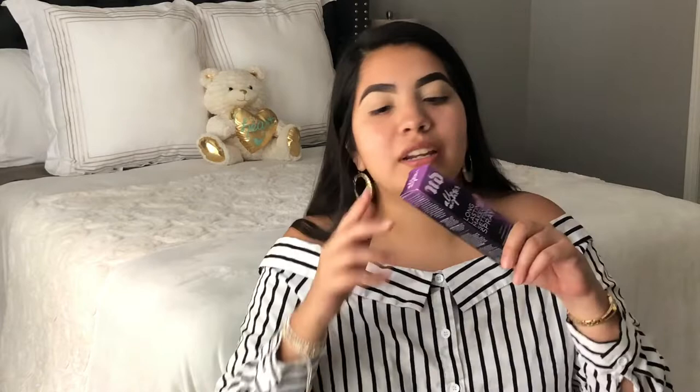I also bought the Urban Decay All-Nighter spray — the small one. It even comes with instructions. It's supposed to be like amazing; everybody and their mother uses this. I didn't have it, so I bought the small one because this stuff is expensive. This one is only $15, so I was like I'll try it out, and if I really like it, I'll buy the big bottle.